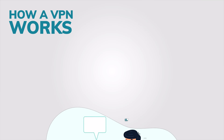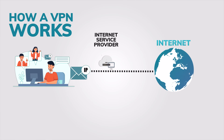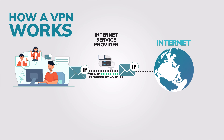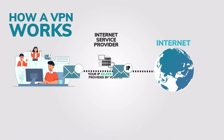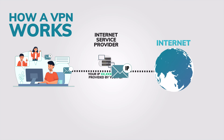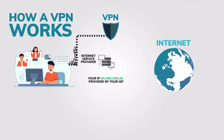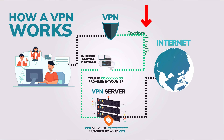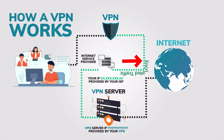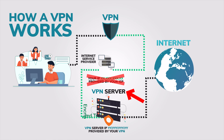Think of your internet connection like sending a postcard. Every time you visit a website, your IP address is like the return address on a postcard — it's out there for anyone to see: your internet service provider, advertisers, or even hackers if you're on public Wi-Fi. Now here's where a VPN comes in. Instead of sending those postcards with your return address on it, a VPN wraps it up in a secure encrypted envelope. It essentially hides your IP address and replaces it with one from the VPN server, so no one knows where you're really browsing from.